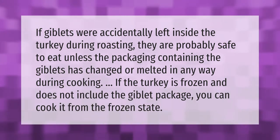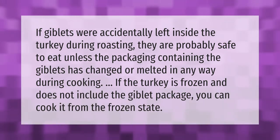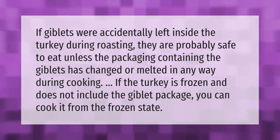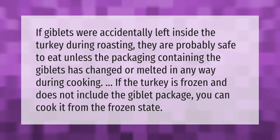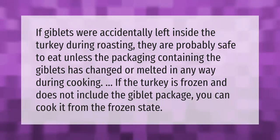If giblets were accidentally left inside the turkey during roasting, they are probably safe to eat unless the packaging containing the giblets has changed or melted in any way during cooking. If the turkey is frozen and does not include the giblet package, you can cook it from the frozen state.